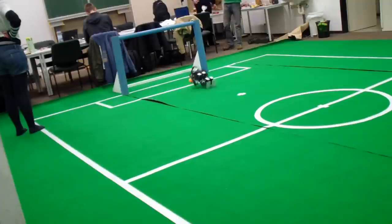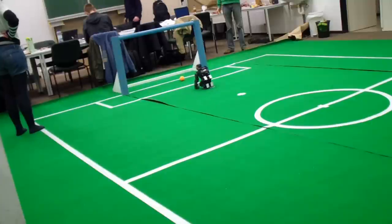Should our robot fail to maintain stability and fall, it can get up immediately and is ready to continue within 3 seconds.